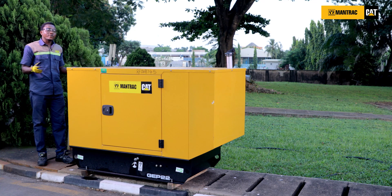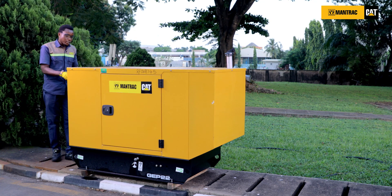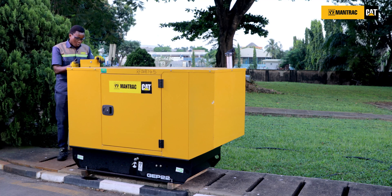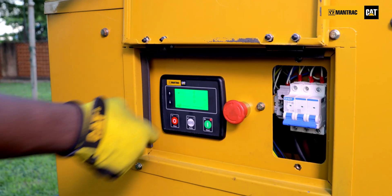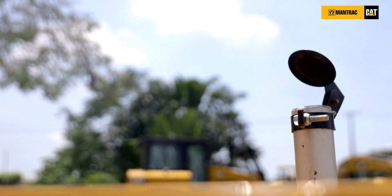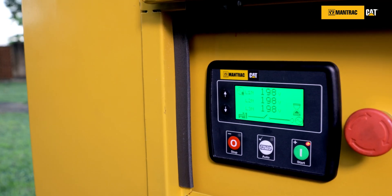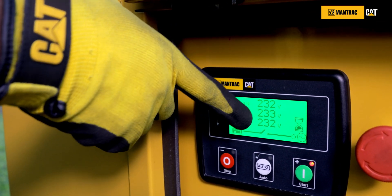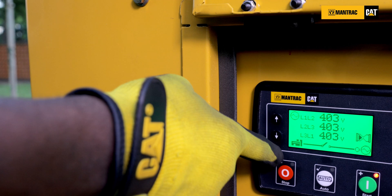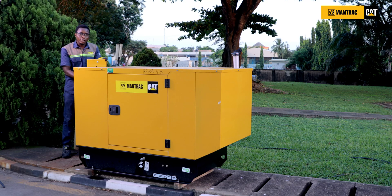Now if all these conditions have been met, then your genset is ready for startup so that we can test load and also check all the parameters on the module. We have to ensure that the line-to-neutral voltage is on 230V and the line-to-line voltage is on 400V. You also check your frequency at 50 hertz and your speed at 1500 RPM.